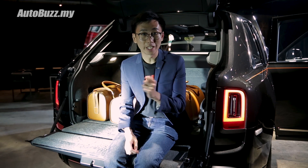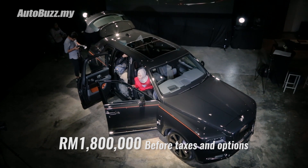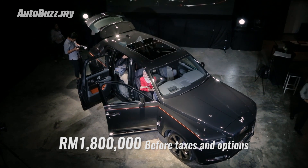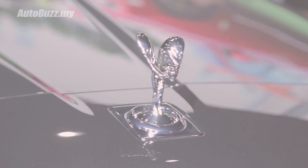Now the bigger question is, how much does this thing cost? 1.8 million ringgit before taxes and options. For more information on the all-new Rolls-Royce Cullinan, do log on to autobus.my.